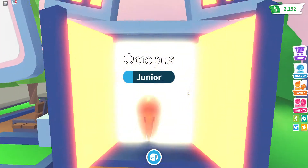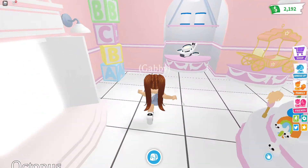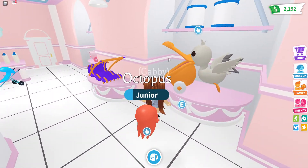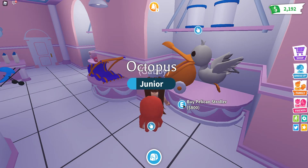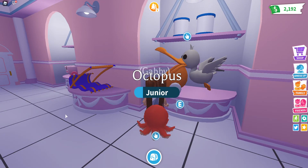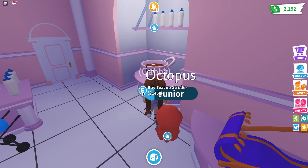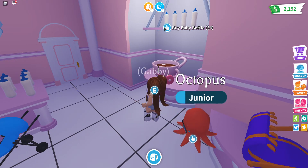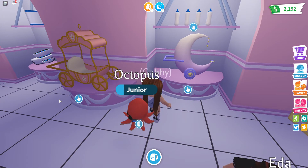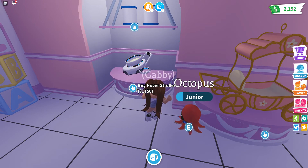Let's go into the new baby shop building — oh wow, it's so beautiful, wow! Oh wow: there's a pelican stroller, baby formula, magic carpet stroller, teacup stroller, baby butter, magic moon stroller, princess stroller, and a hover stroller!